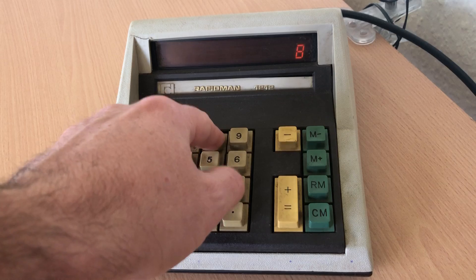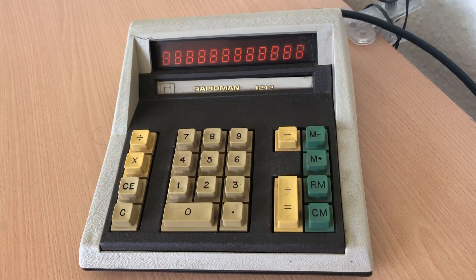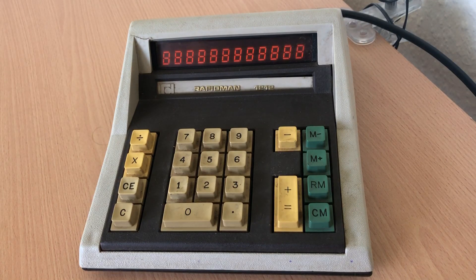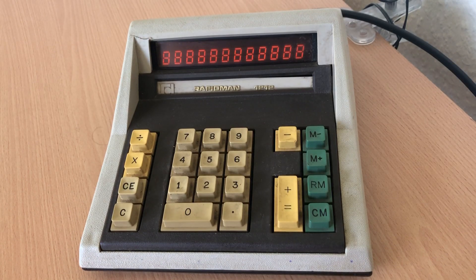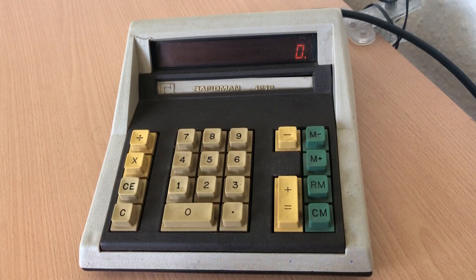It's got a lovely LED display, which you can hopefully see on the video — it's coming out nicely, it's a sort of orangey colour. Absolutely classic LED of the time for those of us of a certain age who remember the transition from LED to LCD. This was one of RapidData's last calculators, having done a bit of research, as they moved then into LCDs — so last LED calculators.